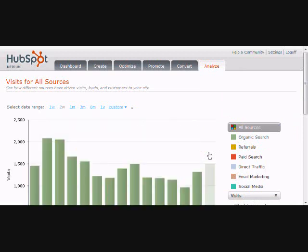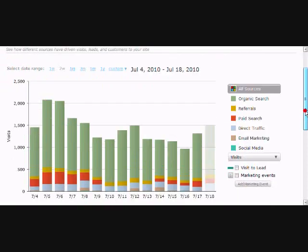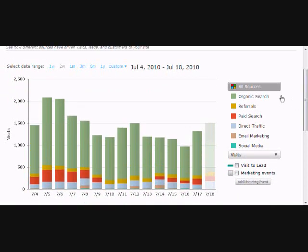Forgive the window — you know how these web screen recorders work, they kind of stink a little bit. When you start Sources, typically it's going to show you two weeks worth of activity to your site and break it all down. On the right side of the page you've got organic search, referrals, paid search, direct search, email marketing, social media — it shows all of that with real clean bar charts, real nice and simple.